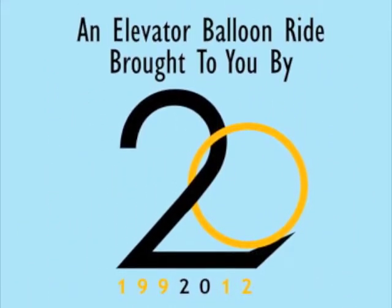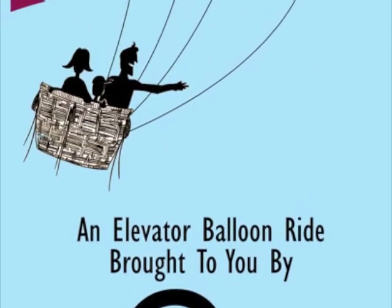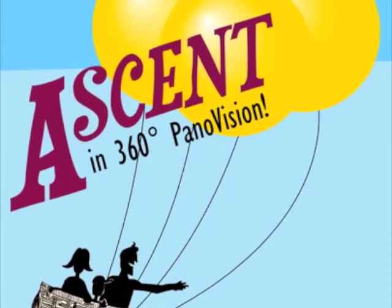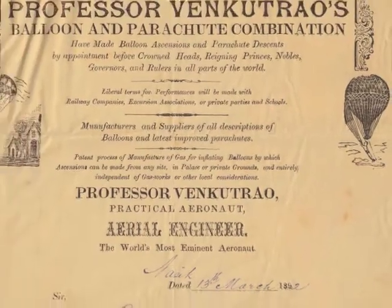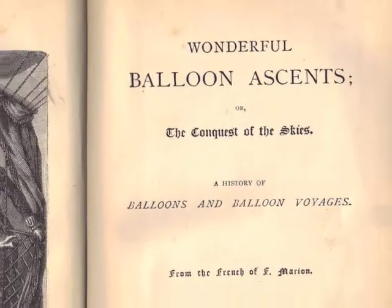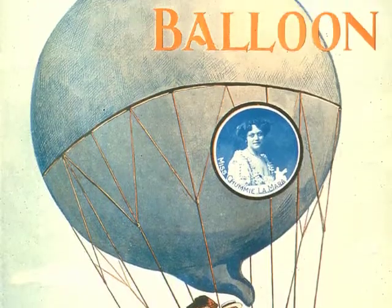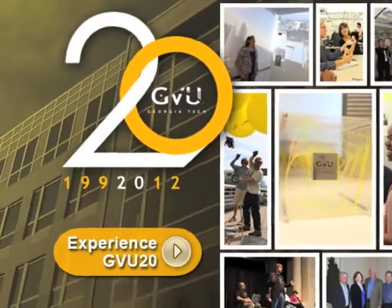In celebration of the 20th anniversary of the Graphics, Visualization, and Usability Center at Georgia Tech, several large-scale interactive artworks were commissioned and presented, including Ascent. Ascent brings to mind the spectacle of World's Fair hot air balloon flights and reflects the dynamic nature of current innovative research in the GVU Center, all with a spirit of fun and adventure.